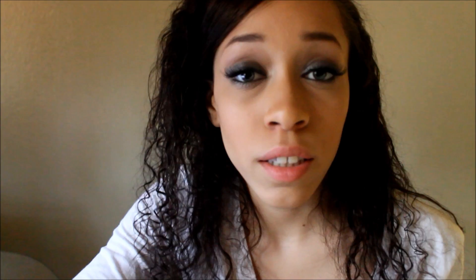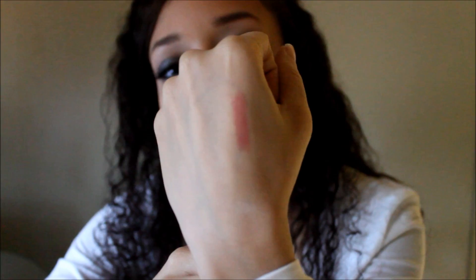The first lip product I want to talk about is the Maybelline Baby Lips. This is a lip balm called Cherry Creamy and it smells so good. I'll swatch it for you — when you put it on it's pretty sheer. I like this lip balm; it makes my lips really moisturized and soft.